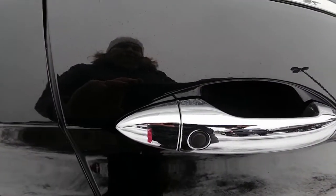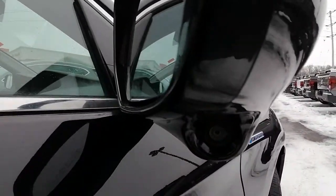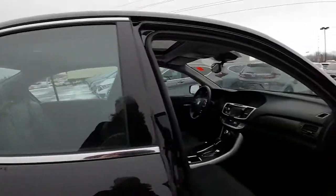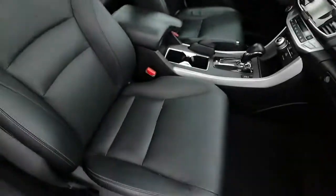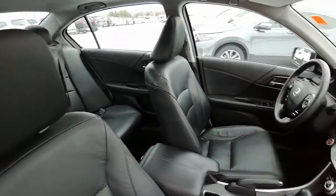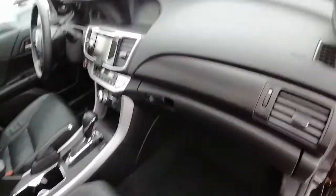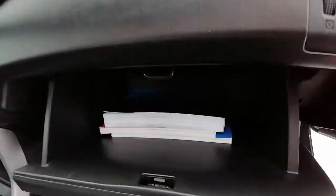It's got keyless entry on both the driver and passenger side handles. It's got Honda LaneWatch. Inside we have black leather seats in really great shape — no rips, no holes, no tears, no burn marks.